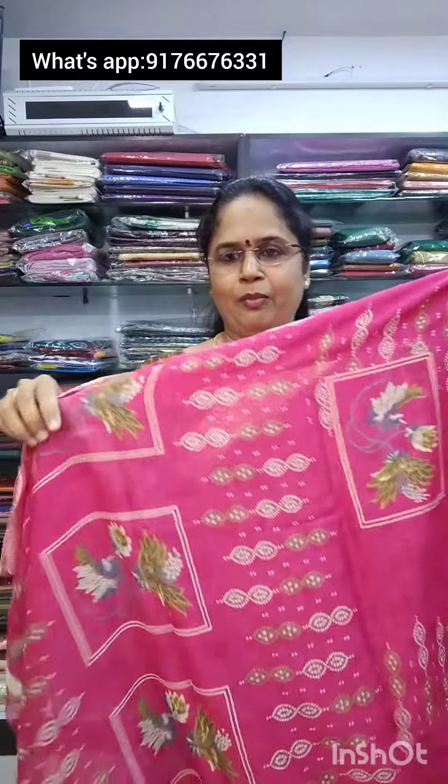This is a beautiful design, and this is a blouse. Saree number 2 is also priced at 1050 plus shipping.